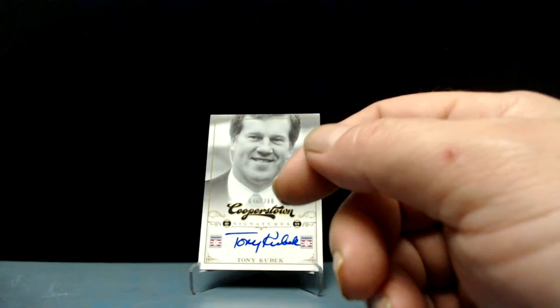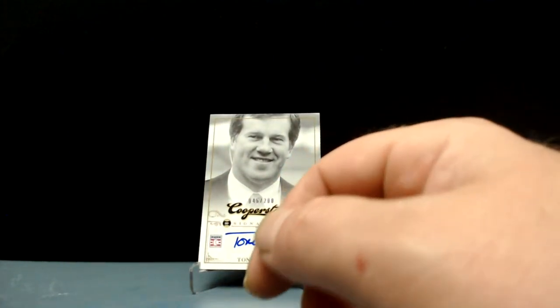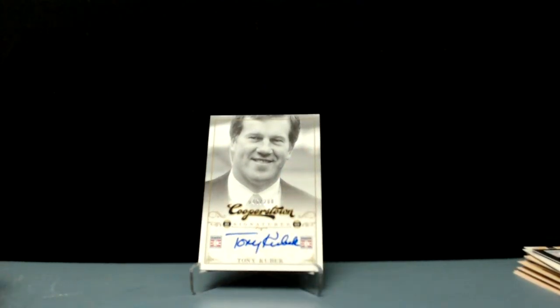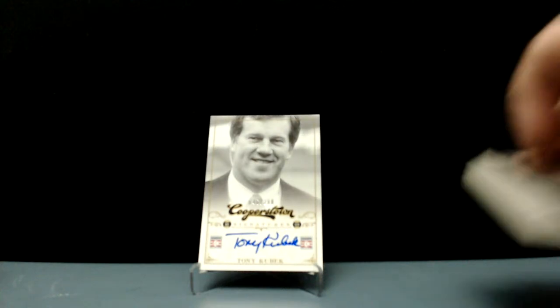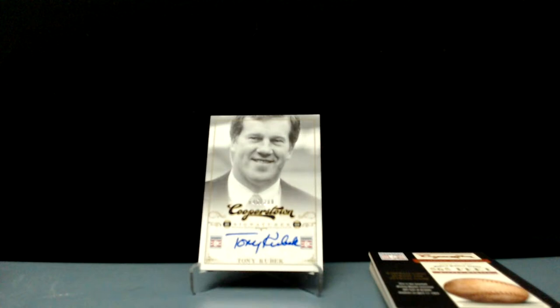There you go — that's a look at your 2012 Cooperstown. We didn't get the big autograph, we got the Tony Kubek, but that's gonna happen when you're digging in the discount bin sometimes. Speaking of the discount bin — picked this up at Hooterville in southwest Ohio. If you're ever around the Cincinnati area, go to Hooterville, it's a fantastic card shop. Thanks for hanging out everybody — you guys are awesome. Be good, have fun, and I will see you next time.